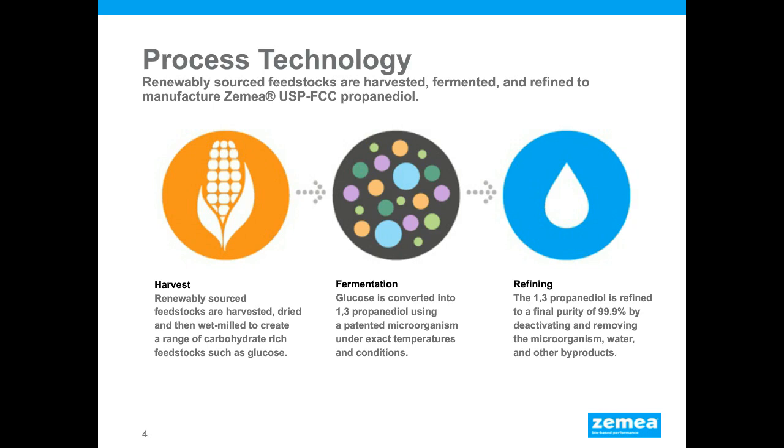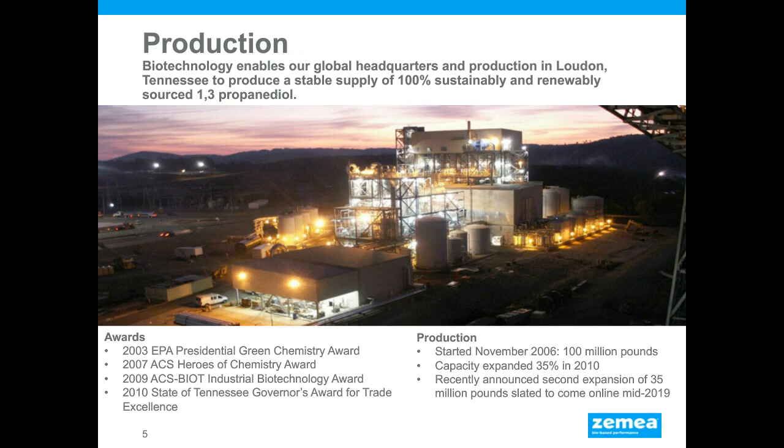All production of Zemea is done in Loudon, Tennessee, and has won numerous awards from the EPA, the American Chemical Society, and the State of Tennessee. The plant started up in 2006 and was able to produce a hundred million pounds of product. A capacity expansion followed in 2010 due to high interest, and a second expansion is planned to come online in mid-2019.